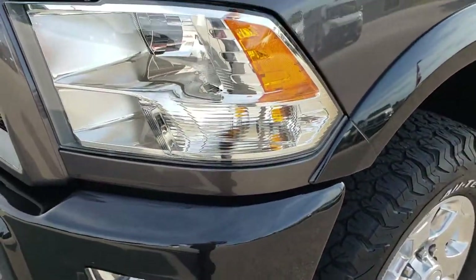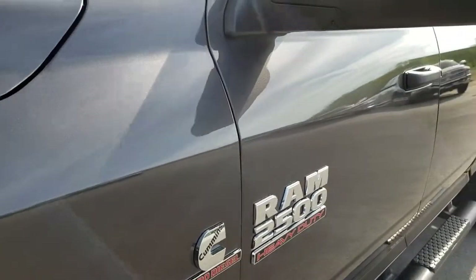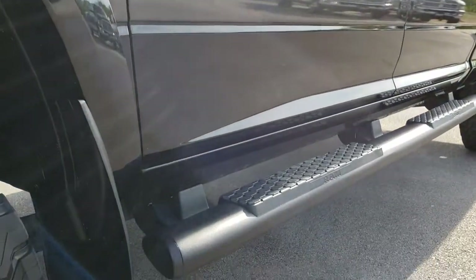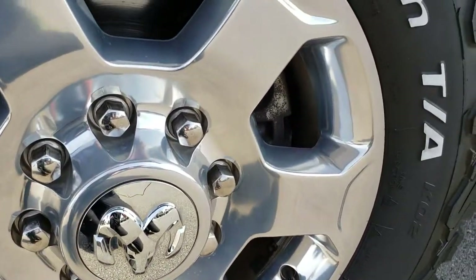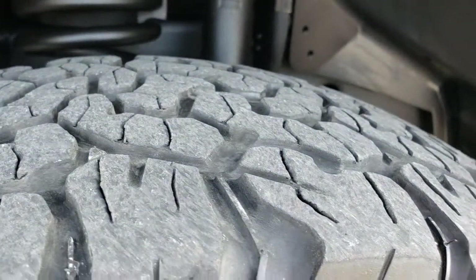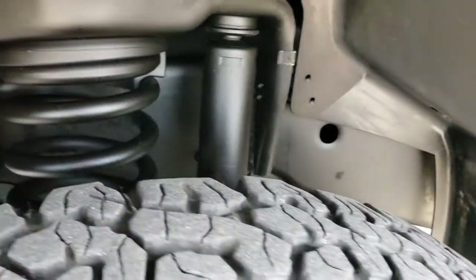Factory fog lights. Headlights are nice and clear. It's a two-tone paint scheme — granite crystal over brilliant black — very good looking. It has the factory black step bars and factory polished aluminum rims. This one has BF Goodrich LT275/70R18 tires with right around half the tread left, maybe just a tad under, but still decent tread remaining.